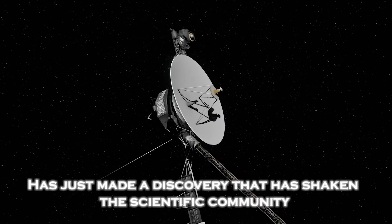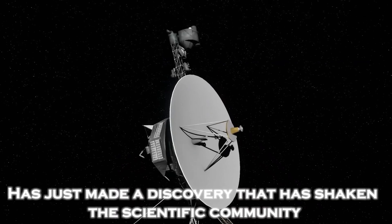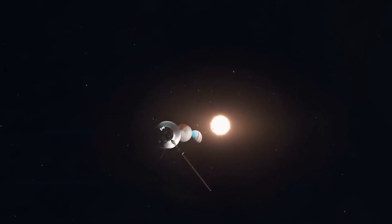The spacecraft launched in 1977 has just made a discovery that has shaken the scientific community and captured the attention of the entire world. What could this amazing find in the far reaches of space be? And what does it mean for us here on Earth?